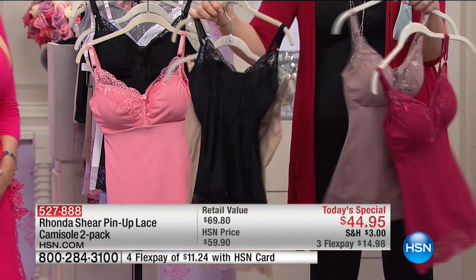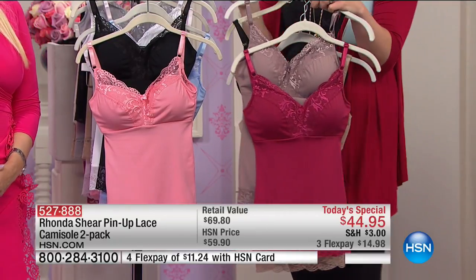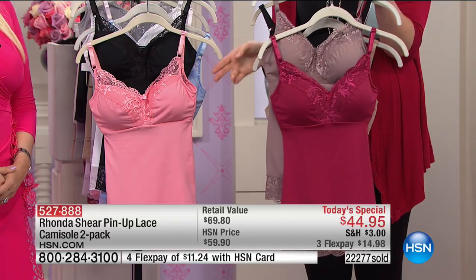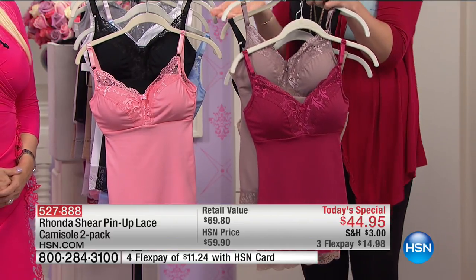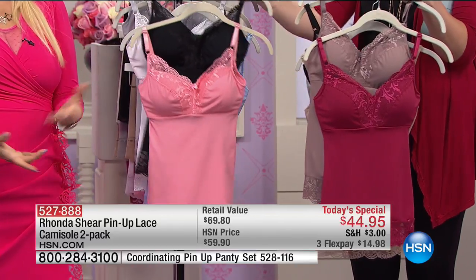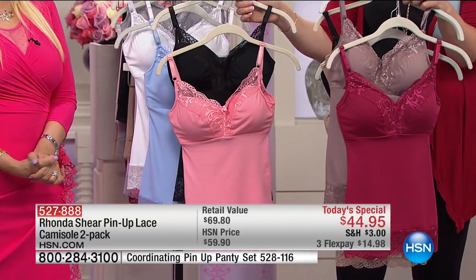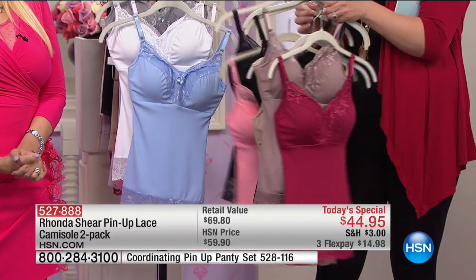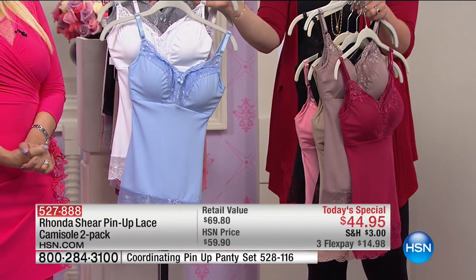So there you can see it — it's a two-pack. Such a phenomenal deal at about $22 a piece. The retail value is very conservative at $69, and that would be for one out of retail. Then you have it in pink and black. I like that serenity blue.